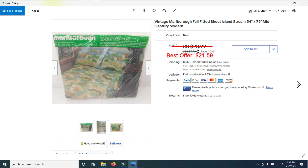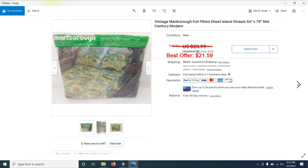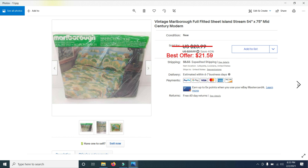I probably bought about 200 of these at a sale from a company that was going out of business. I've sold probably 10 of them and I hope they continue to sell.